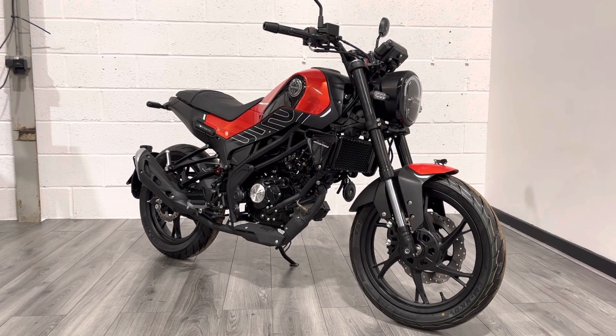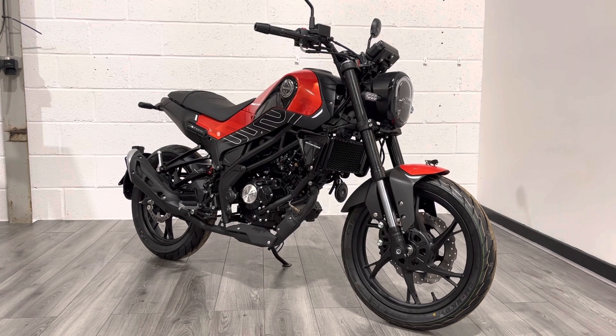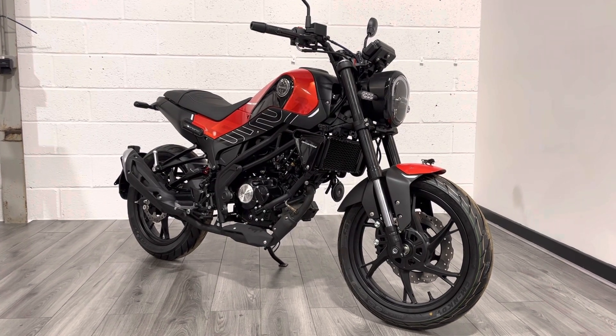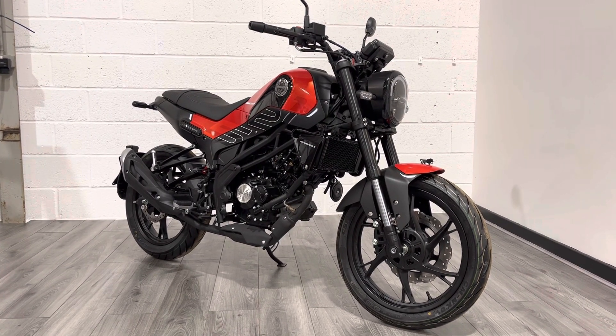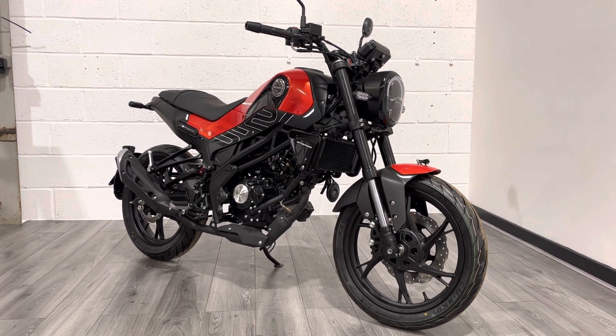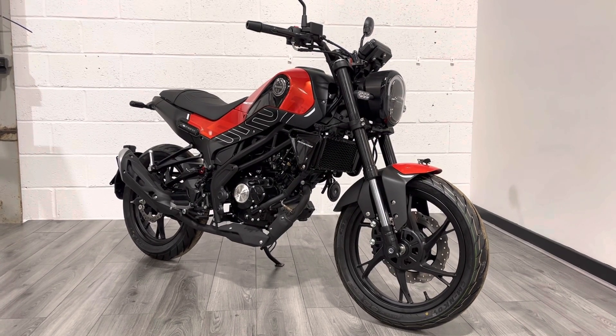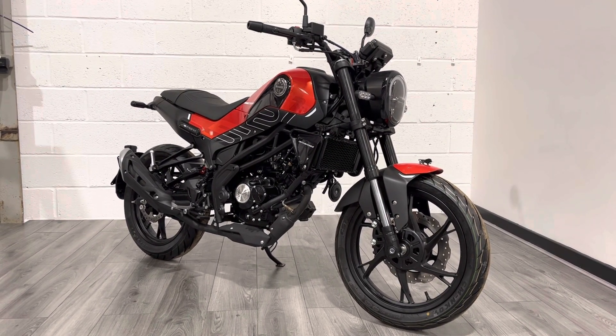This is the Leoncino 125. There are three versions of the Leoncino: the 125, the 500, and the 800. It's a really popular model with a retro style — very similar to Yamaha's XSR in terms of looks, but designed in Italy and very well specced for the money.